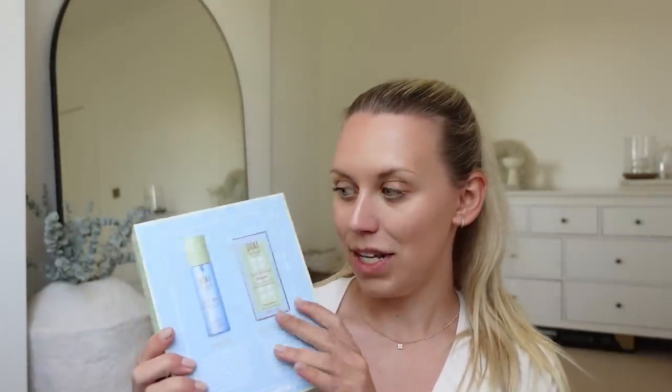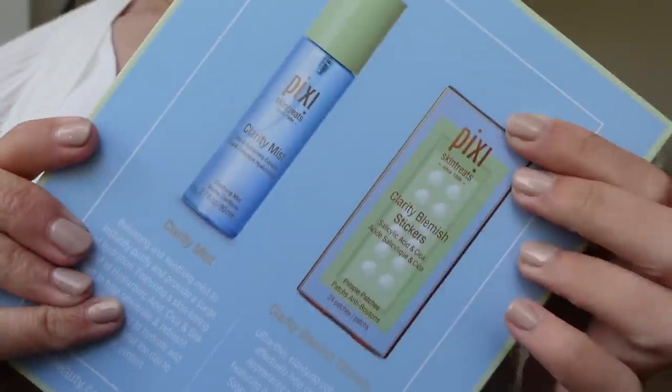I'm excited to give these a try from Pixie because I do love Pixie makeup. Look at these little clarity blemish stickers for your spots - I thought that was quite good. My skin's doing all right at the minute, I'm really happy with my skincare routine. Hay fever on the other hand - I've never really suffered with it much, but my eyes have been so itchy. I bought some itchy eye relief eye drops which have been good, but because I wear contact lenses you can't put them in when you've got contacts in.